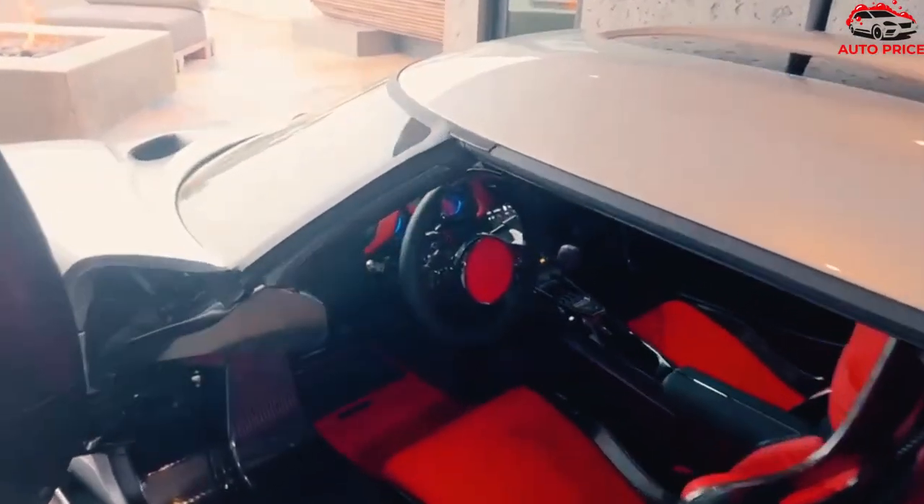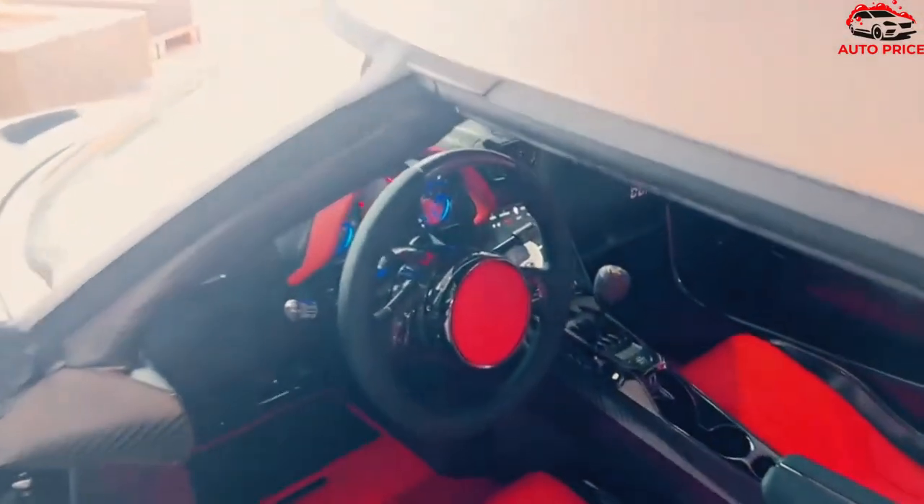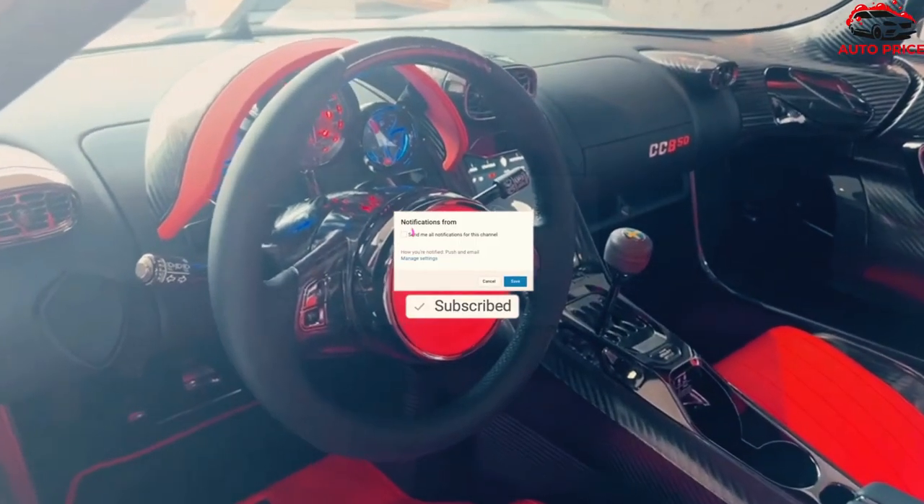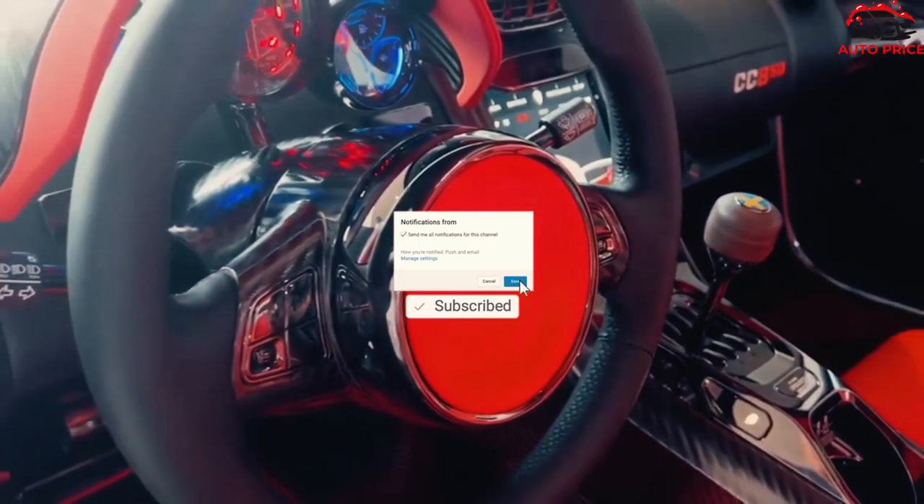It will also be supremely rare, as Koenigsegg will build just 50 examples to commemorate the 50th birthday of the company's founder, Christian von Koenigsegg. Pricing and availability will be announced later.